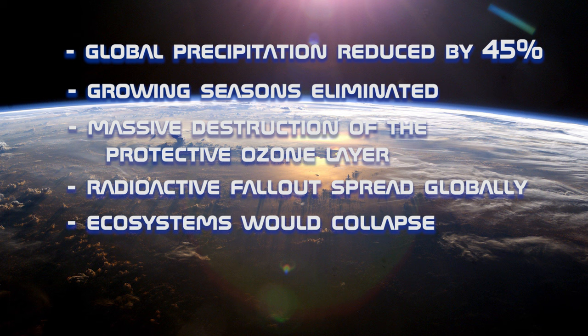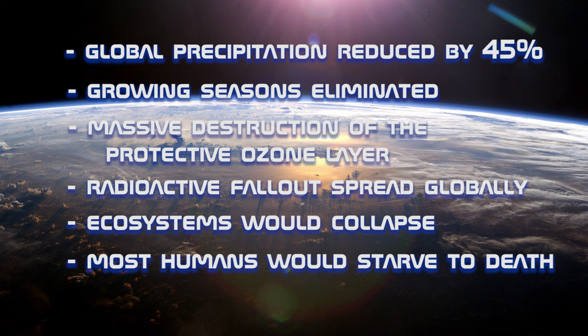Massive amounts of radioactive fallout would be generated and spread globally. Already stressed land and marine ecosystems would collapse. Unable to grow food, most humans would starve to death. So yeah, no fun for you.